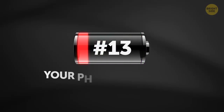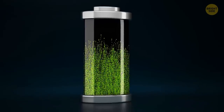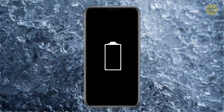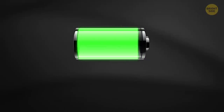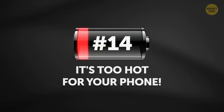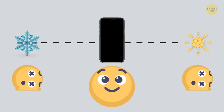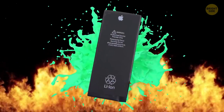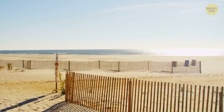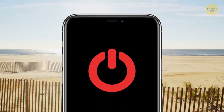13. Your phone gets cold. Your battery works because all sorts of chemical reactions are happening inside it. Really low temperatures slow those crucial processes down, so don't let your digital friend get too cold. 14. It's too hot for your phone. Your battery doesn't like being too hot either — it can cause a loss of the electrolyte that helps your battery hold a charge. If you're stuck outside on a scorching summer day, at least turn your phone off so that it won't generate its own heat.